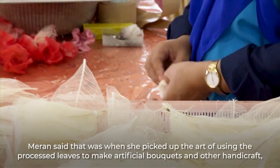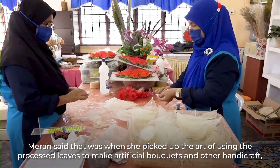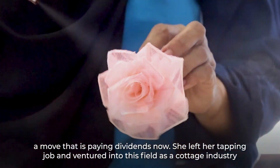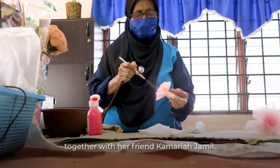Meran said that was when she picked up the art of using processed leaves to make artificial bouquets and other handicraft — a move that is paying dividends now. She left her tapping job and ventured into this field in the cottage industry together with her friend, Kamariah Jamil.